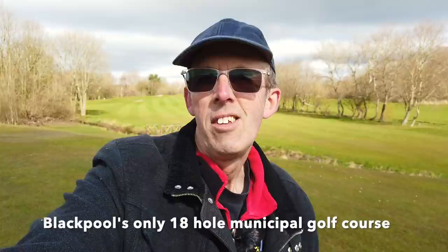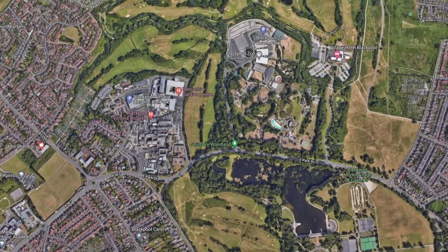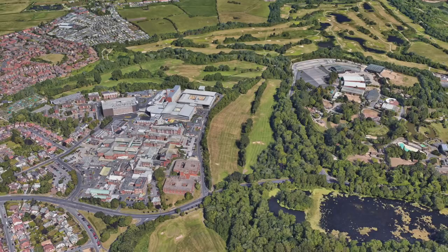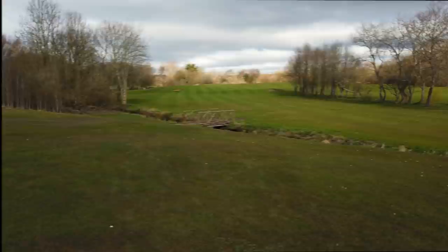Welcome to another video — a walk on the wild side. This is just a quick video to tell you about Blackpool's only municipal golf course, Stanley Park Golf Course. This is where I'm stood right now. Half of it is to be sold off for development. I'm actually on the eastern side of the road — the golf course is split into two sections, and it's this section on the other side of the road that has been sold off for development.